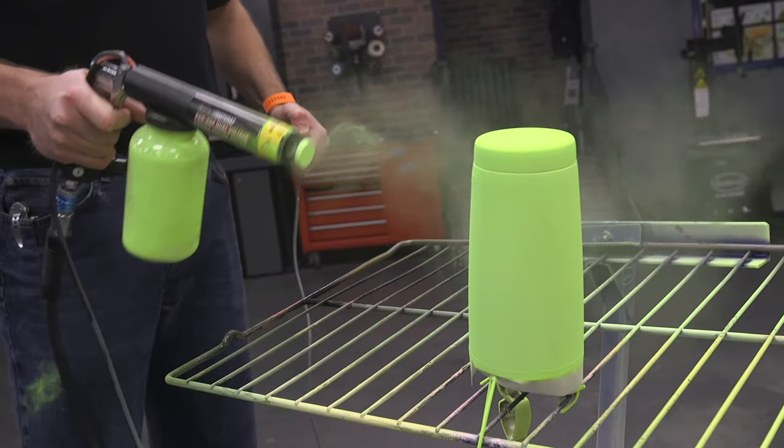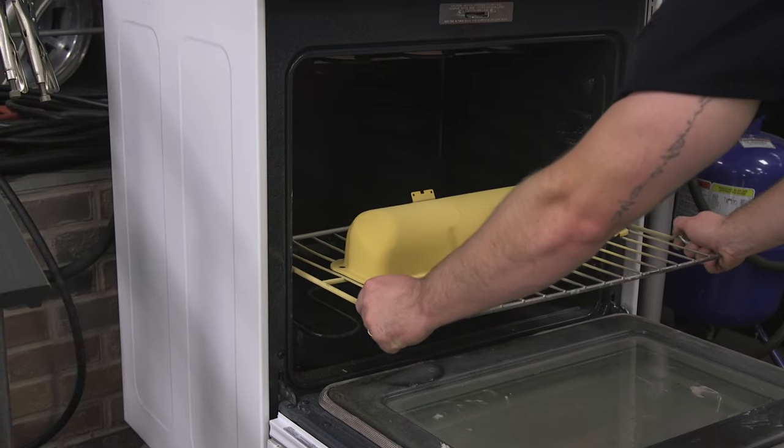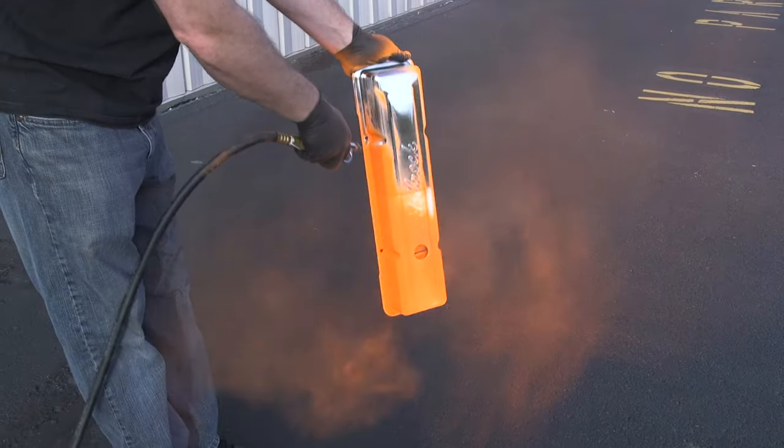A favorite benefit of powder is that you aren't fighting a bunch of nasty chemicals. Because of the process, you have no solvents and very little emissions. The only smell you'll notice is from the baking process, which is still far less than traditional paint. Lastly, if you mess up during the powder coating process, simply blow it off and start again — if you mess up during a paint job, it's a lot more than just grabbing an air gun.